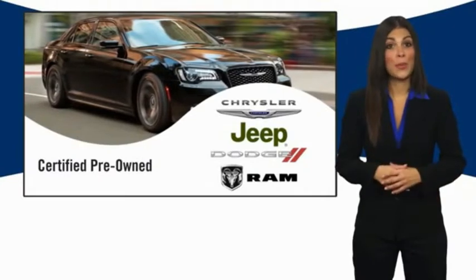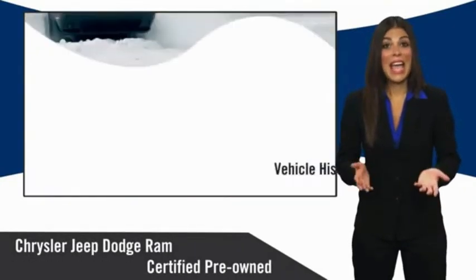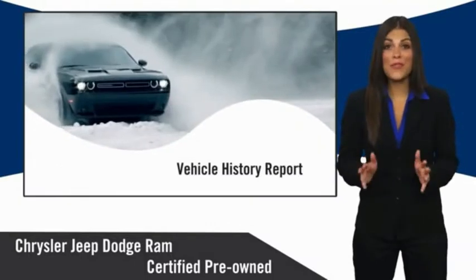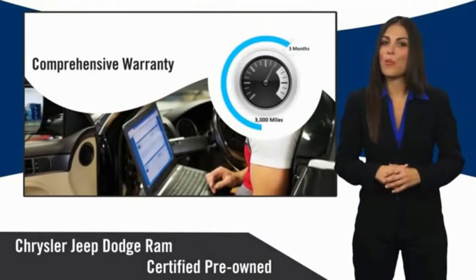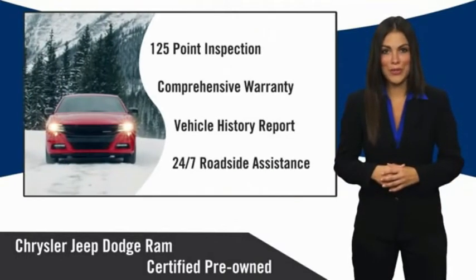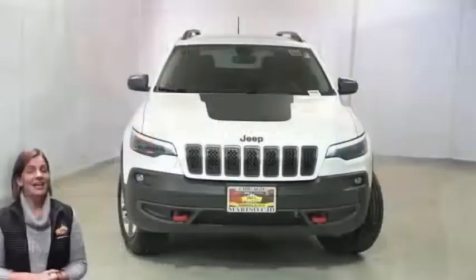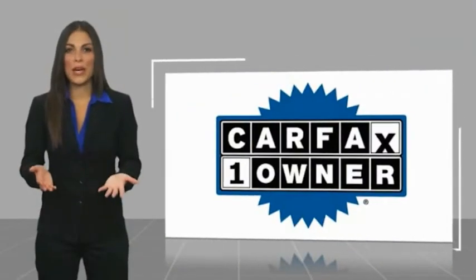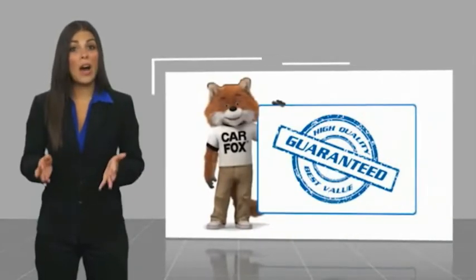All Chrysler Group certified pre-owned vehicles pass a stringent inspection process, guaranteeing that only the finest vehicles get certified. Ask your dealer about available lifetime warranty upgrades. Chrysler Group certified pre-owned vehicles — the smart choice, factory backed to go the distance. This is a one-owner vehicle with a Carfax vehicle history report. Be sure to find a complimentary copy of this report online or contact the dealership. This vehicle qualifies for the Carfax Buyback Guarantee.